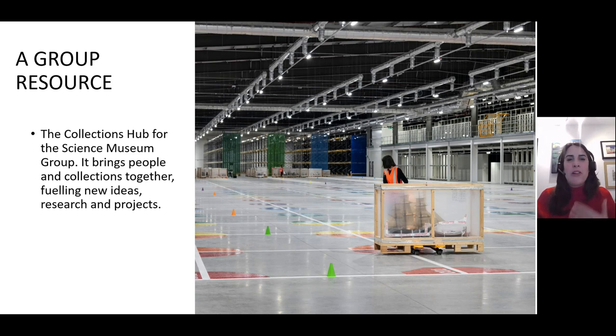First, this was never just about Building One. We've improved the documentation of not only the collections going into Building One, but taking the opportunity to inventory most of the collections on site at the National Collection Centre. That means collections from all five museums are stored together and now managed to the same standard. We continue to work on strengthening the relationship between the site and the rest of the group, and the National Collection Centre is becoming the hub for collections management for the whole group.